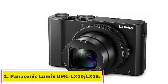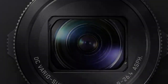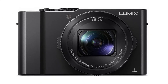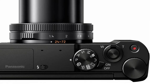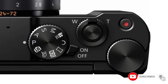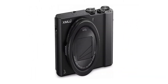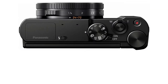At number 2: the Panasonic Lumix DMC LX10/LX15. This camera is powered by a 20.1-megapixel 1.0-inch CMOS sensor. It boasts a 5-axis hybrid optical image stabilization mechanism, which helps when shooting in low-light conditions. This extra stability translates to keeping your ISO low, giving you the highest quality images — more important for handheld macro photography than for other types of shooting.